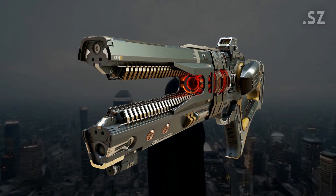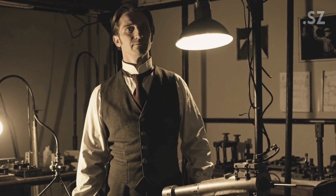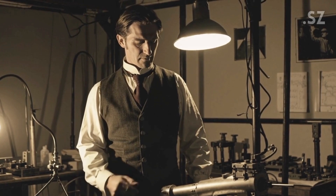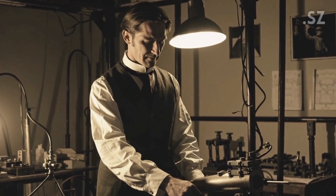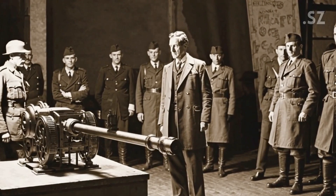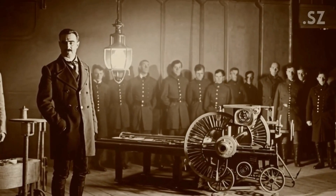Before Japan brought the railgun to life, this idea had been bouncing around for over a century. It all began in 1917, during World War I, when a French inventor named André Fauchenvilleply built the first working model of an electric cannon. The French military took interest and even commissioned a prototype, but as soon as the war ended, so did the project.